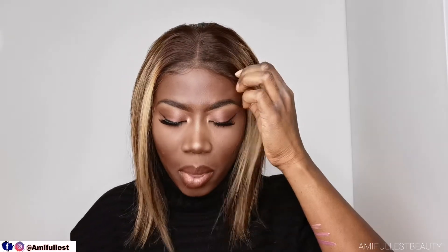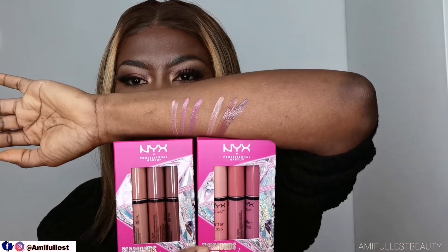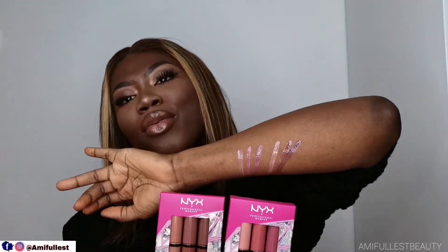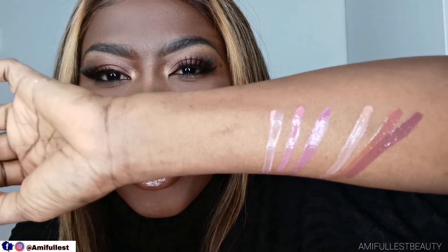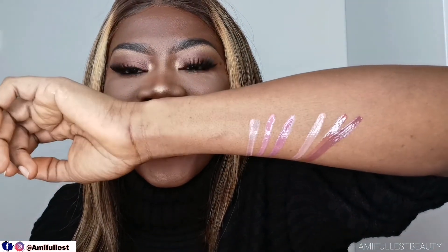I'm going to put them back in the packaging because I'm going to be using them very soon. I really love how they look — these are the lip glosses. They're really really cute and so dark skin friendly, really beautiful. This is just a quick video showing you guys these lip glosses — love them!